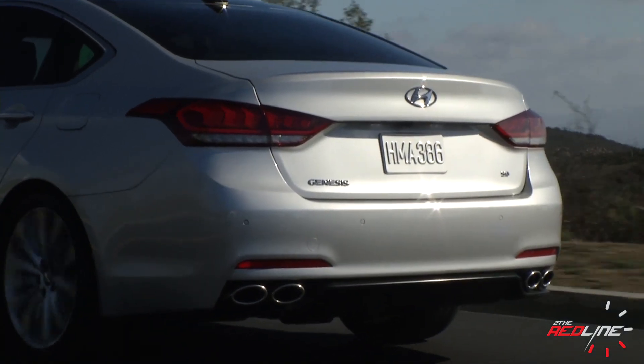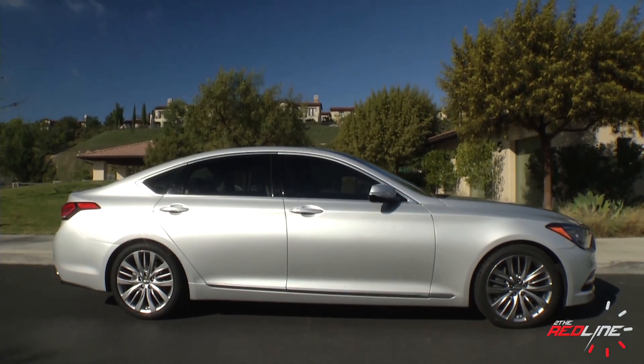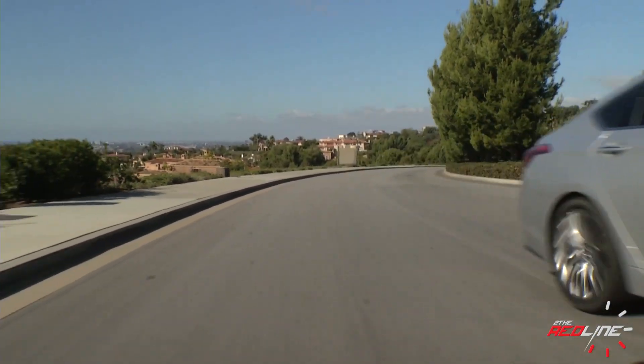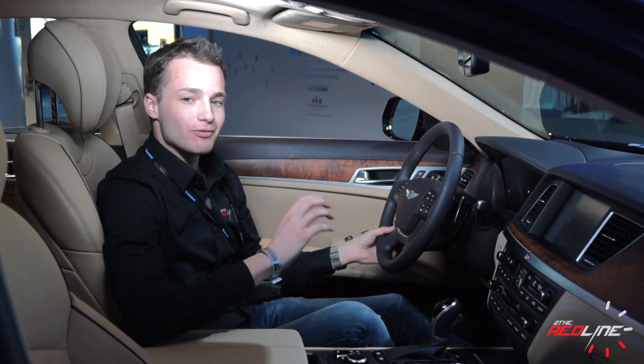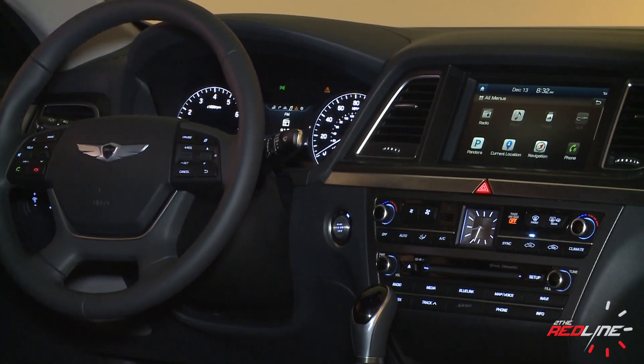Size-wise, the new Genesis has not changed much, but it was already on the larger end of the class with 123 cubic feet of available interior space. As expected, the interior has been tweaked to address some of the issues with the previous model. While the design itself isn't quite as bold as the exterior, it still coddles you in the latest technology and luxury.